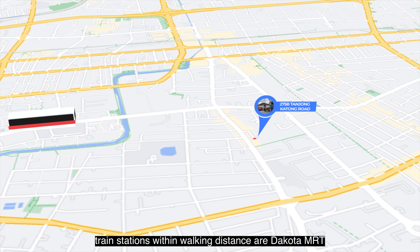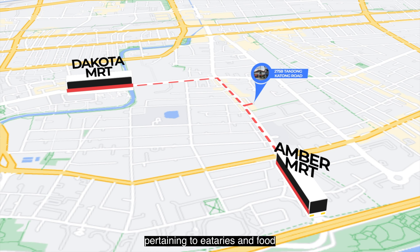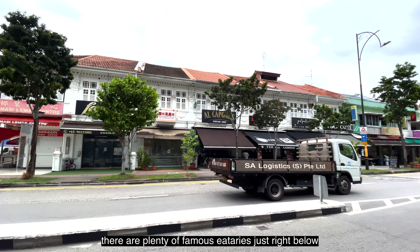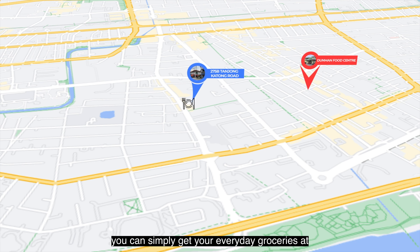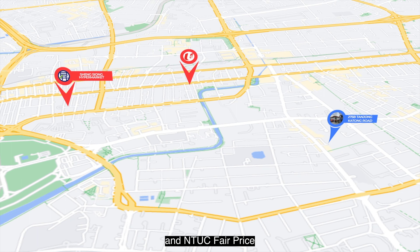Train stations within walking distance are Dakota MRT and also Amber MRT. Pertaining to eateries and food, there are plenty of famous eateries just right below and Dunman Food Centre is just a short walk away. You can simply get your everyday groceries at Xingxiong Hypermarket and NTUC FairPrice.